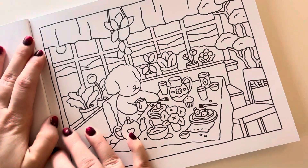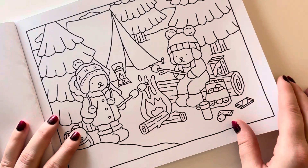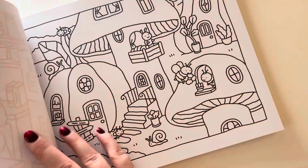I feel like they give the vibes of a children's coloring book, but there are a lot of fine details that make it not, you know. Like this has a lot of teeny tiny things that would be hard for most children.